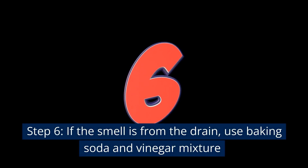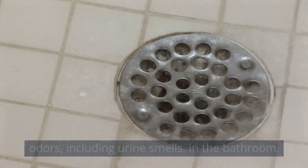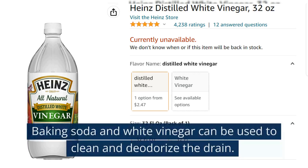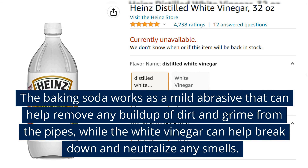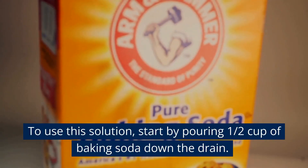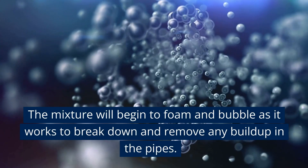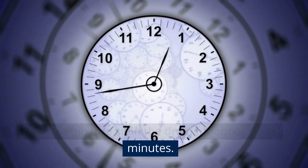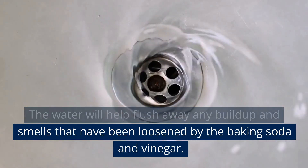Step 6: If the smell is from the drain, use a baking soda and vinegar mixture. The drain is a common source of urine smells in the bathroom. Baking soda works as a mild abrasive to help remove buildup of dirt and grime from the pipes, while white vinegar helps break down and neutralize smells. Pour half a cup of baking soda down the drain, followed by half a cup of white vinegar. The mixture will foam and bubble as it works. Let it sit for 15 to 20 minutes, then flush the drain with water to clear away any loosened buildup and smells.